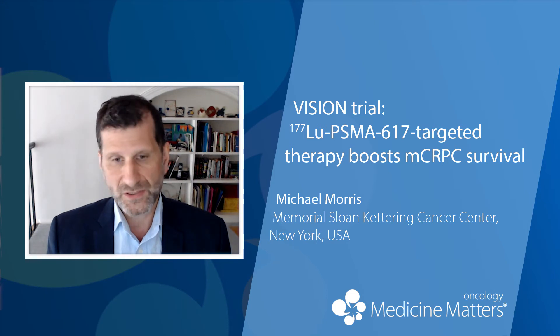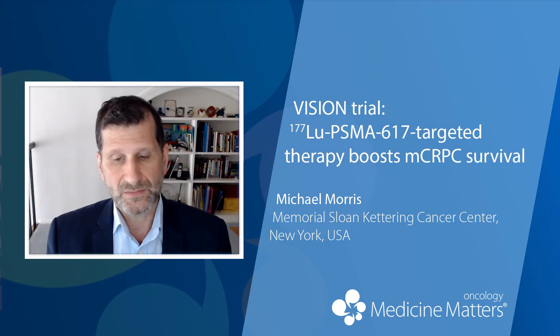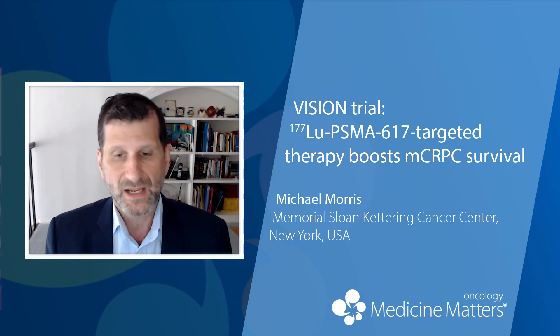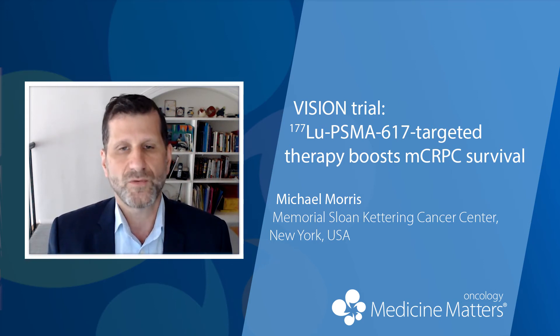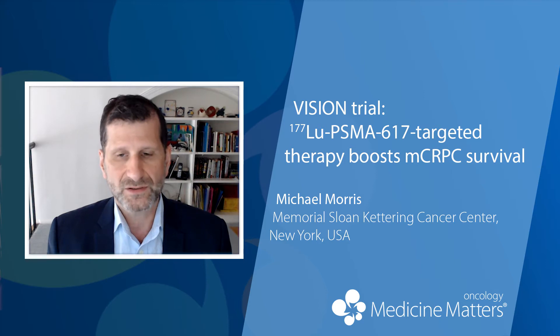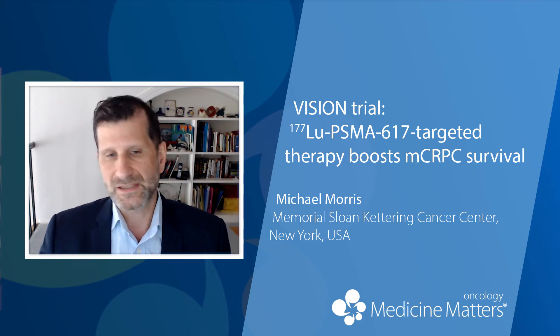Most of these patients really had to be deemed by their physicians not to be chemotherapy candidates before entering this trial, and the patients also had to have already progressed on either one or two prior chemotherapy agents. Treatment with Lutetium-PSMA was given for four cycles, expandable to six if patients were responding and had residual disease, with treatments given every six weeks.